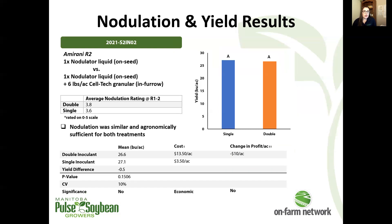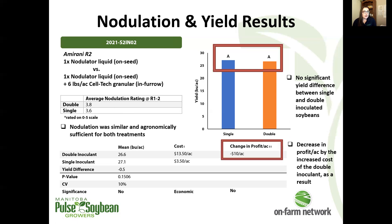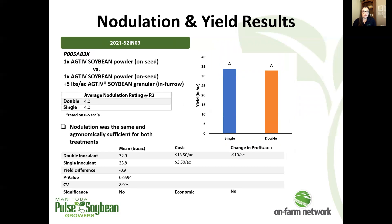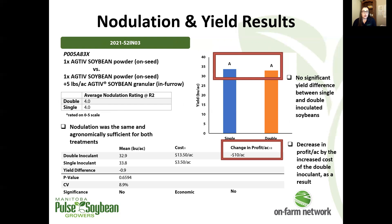At the second trial, we also had very similar and sufficient nodulation between the two treatments, and again we're not seeing a significant yield difference, with that associated loss in profit per acre as a result. At the third trial, we had a little bit better nodulation — we hit a 4.0 on the scale — and it was the same between double and single inoculated soybeans at this site. We're not getting a significant yield difference, and we have the associated loss in profit per acre with the double inoculant treatment.